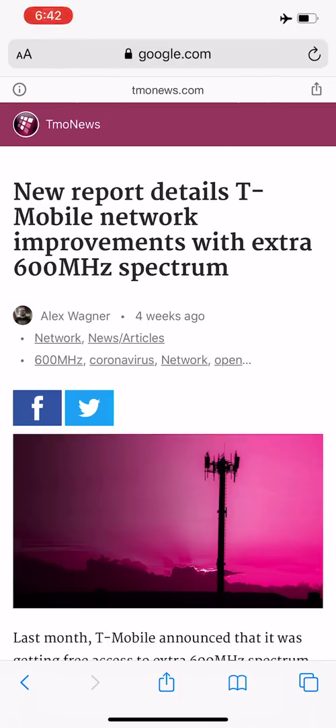Hey, what's going on everybody, this is Tyrone back with TechLife. Many people have been emailing me asking why band 71 is so important for T-Mobile, so I wanted to make a video on it. This article came from Alex Wagner over at T-Mobile News — it's an older article, but it discusses T-Mobile's network improvements with extra 600 megahertz spectrum, which is an additional improvement on band 71.